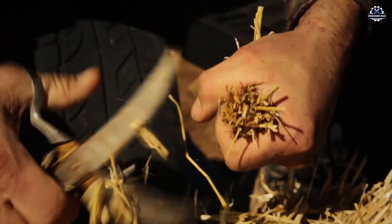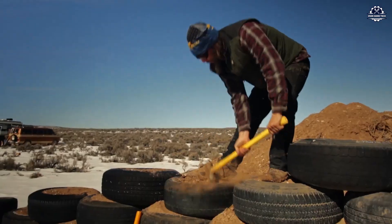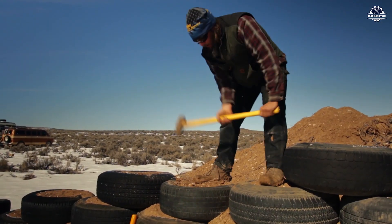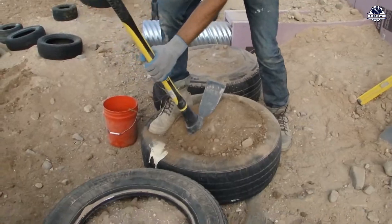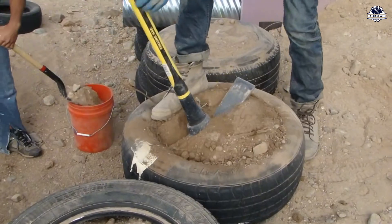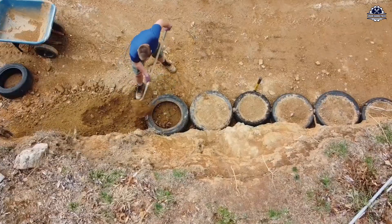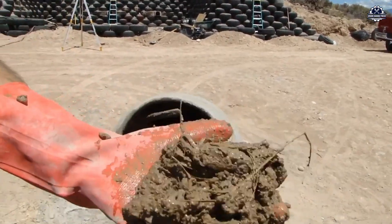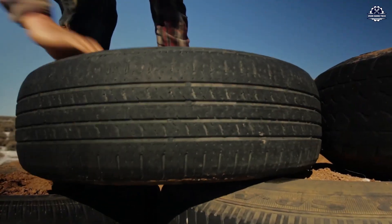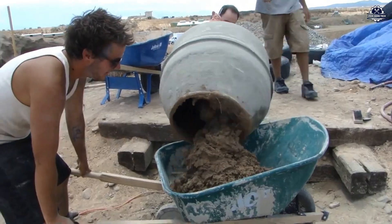If you've ever seen a pile of old tires covered in dust under the scorching sun, you might think this is just trash. But with a shovel, a sledgehammer, and a bit of sweat, that pile of trash can be turned into a dream house — cool in summer, warm in winter, and no need for air conditioning. Sounds unbelievable? You'll be amazed at how people build houses using old tires without crushing them or using any chemicals.